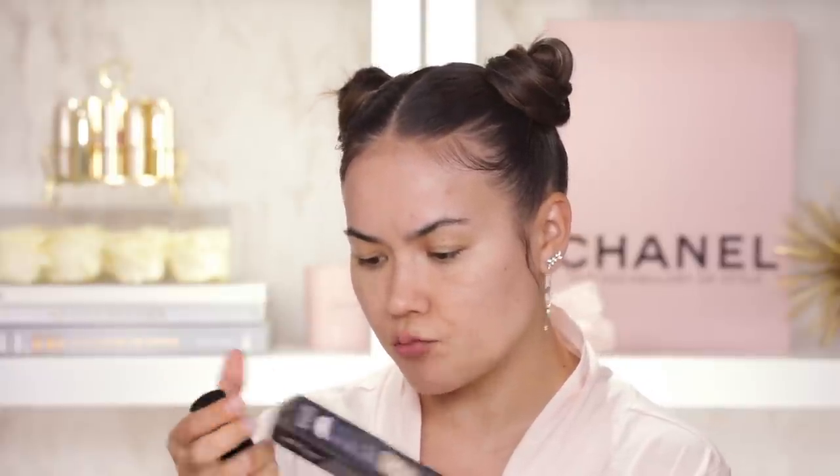Next, I have some foundations from The Lip Bar that I want to test out. I talked about this brand in my Black-owned makeup brands tutorial — I'm a fan, I have been a fan for years. Their liquid lipsticks are actually some of the first liquid lipsticks I've ever tried, and now they have so much more than just lip products. They have a foundation. I got a couple of shades here — 2.02, 2.01, and 2.03 — and off the bat, 2.03 looks right to me. I'm going to test it out with the built-in brush.